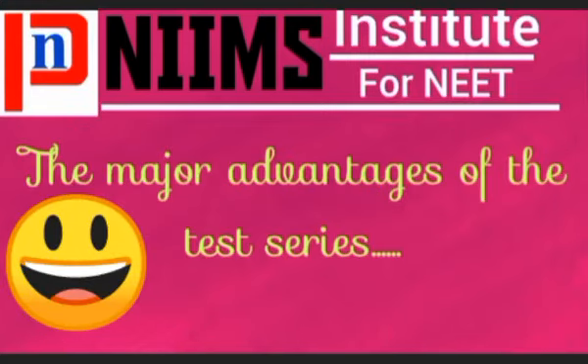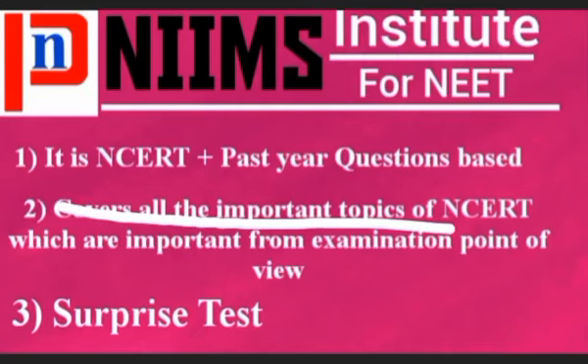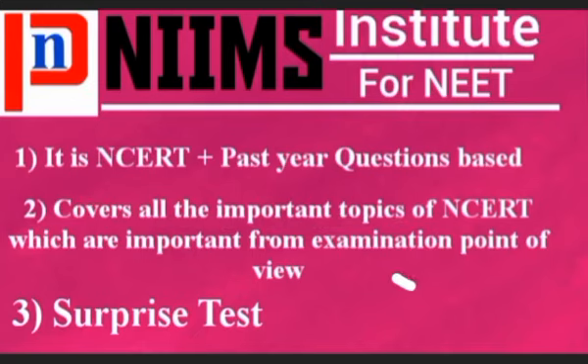Now if you talk about the features, it is NCERT plus past year questions based. This is beneficial for you because NCERT is the minimum requirement you must have to qualify the NEET exam. Covering past year questions will help you score well in your exam and also increase your confidence.